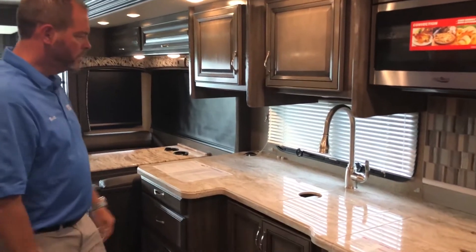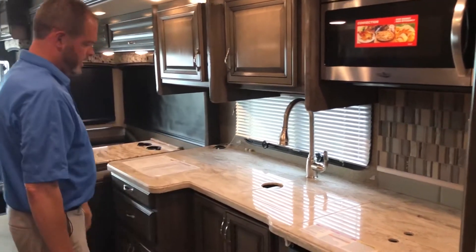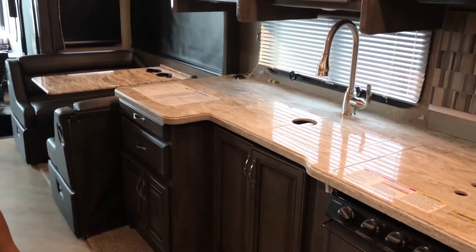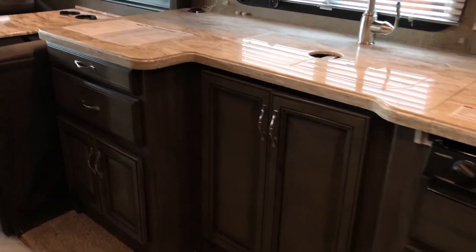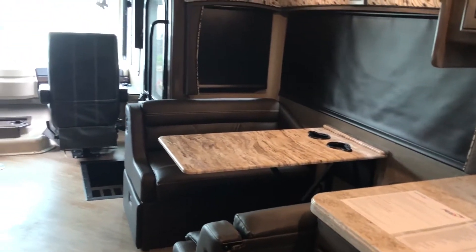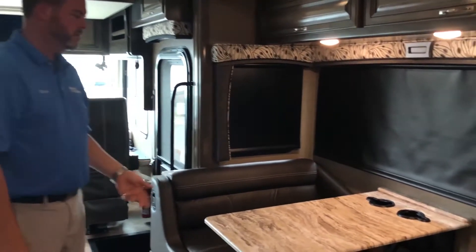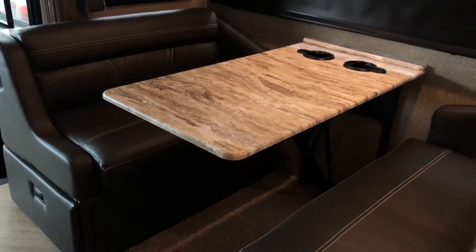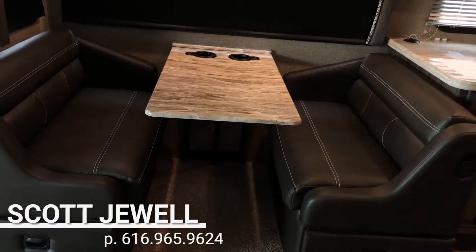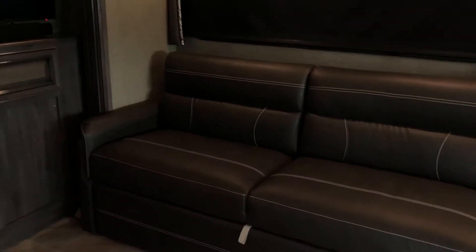There's a convection microwave and solid surface counters with residential faucets, and just a lot of storage in this kitchen — really functional. This unit has two air conditioners: a 15,000 BTU on the front and a 13,500 in the back. It's a 50-amp service unit so you can run everything at the same time. You've got a booth dinette that folds down into a bed, and they give you actual drawers for storage so you don't have to lift anything.